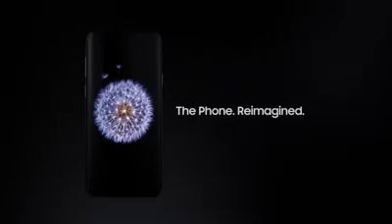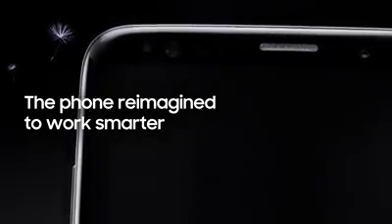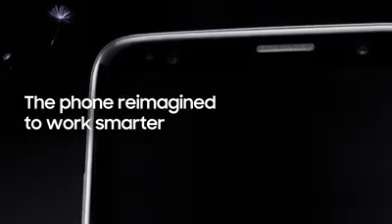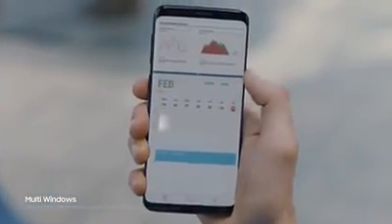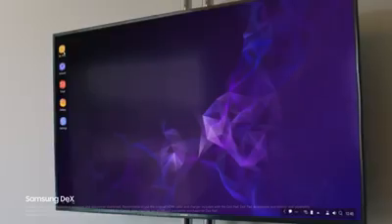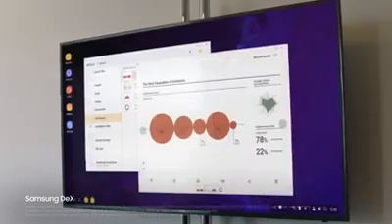Introducing the Samsung Galaxy S9, the phone reimagined. Because being mobile means juggling many jobs at once, Galaxy S9's seamless multitasking lets you keep up to speed. And with Samsung DeX technology, we've re-imagined the work phone to give you a PC-like experience the moment you plug in the DeX pad — giving you drag-and-drop capability, contextual menus, and resizable windows.